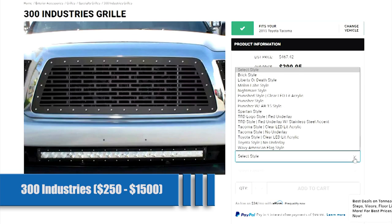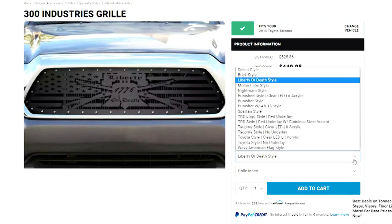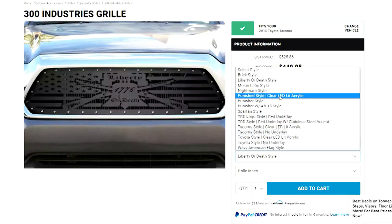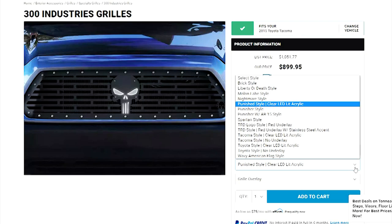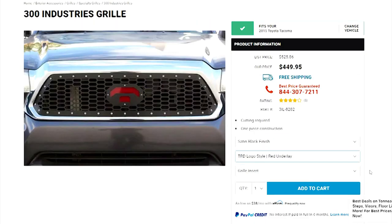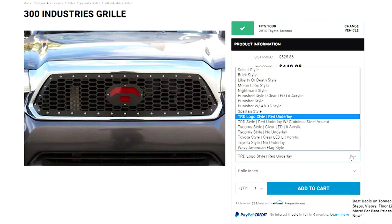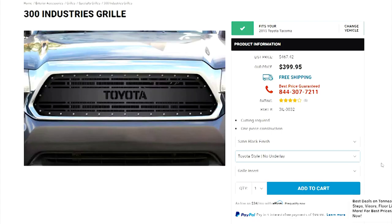300 Industries for $250 to $1,500. If you don't want to keep seeing Toyota across the front, or you want TRD but illuminated, they have that too. They really have an option for everyone if you're willing to spend the money. Their black aluminum grills come in designs ranging from a brick mesh, the Punisher logo, a waving American flag, and more. While the inserts do need some cutting to get them to fit, your Tacoma will be looking amazing after.